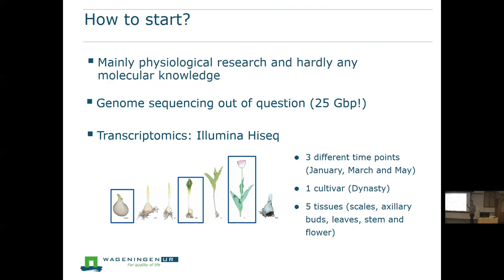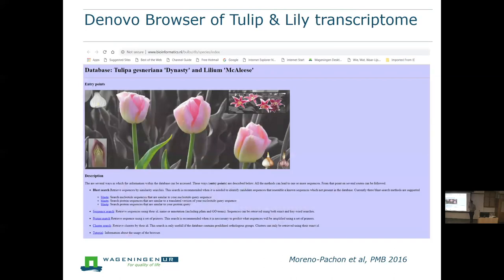At that moment, we also decided to do a similar approach for lily — I will show later why we were also interested in lily. To make the data available for the scientific community, it would be nice to have something like the Arabidopsis information resource for tulips. At least people can do simple searches like a BLAST search to find their sequences. So I asked my bioinformatician to set up a website and it's still online. If anyone gets an error, please send me an email, and we will try to keep it online.